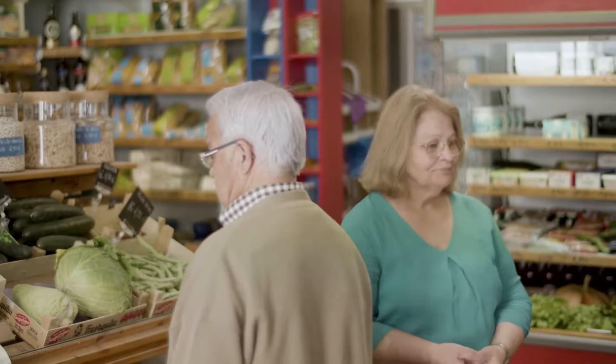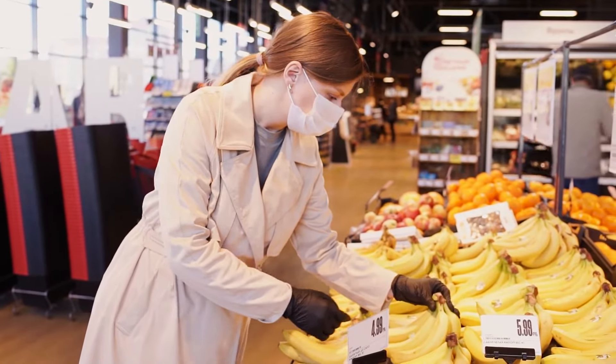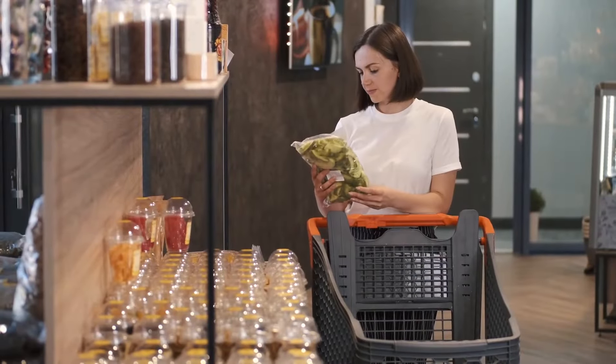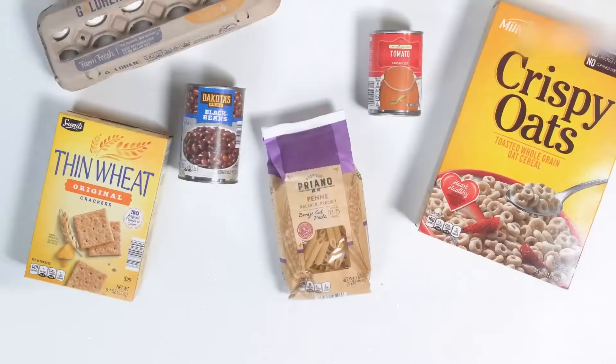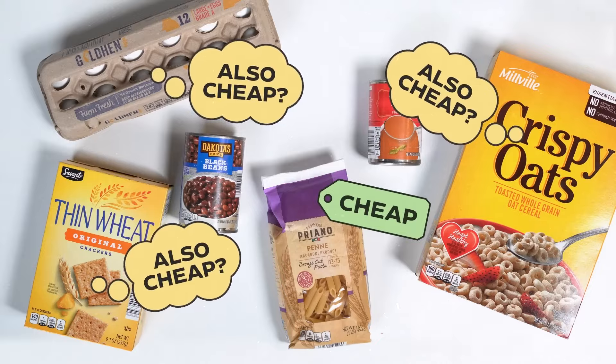The strategic pricing tactics employed by Aldi are another pillar of its success. Known value items (KVIs) are products priced extremely competitively, often lower than other stores' sale prices. These items are typically staples that customers buy regularly, such as milk, bread, and eggs. By ensuring that these KVIs are always priced low, Aldi reinforces its image as the go-to store for essential goods at unbeatable prices.